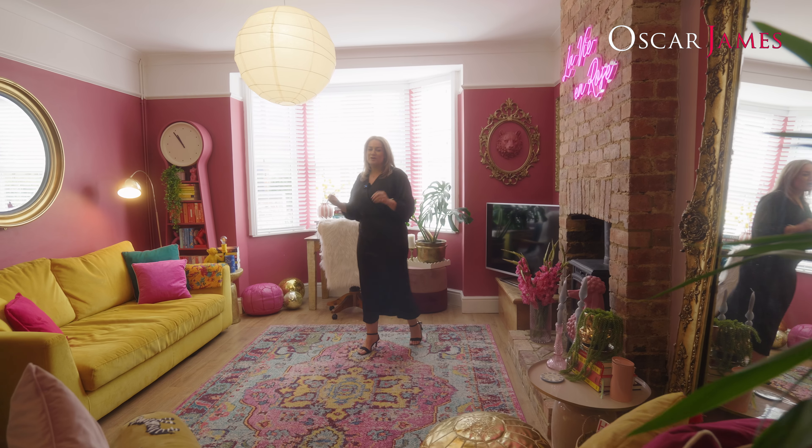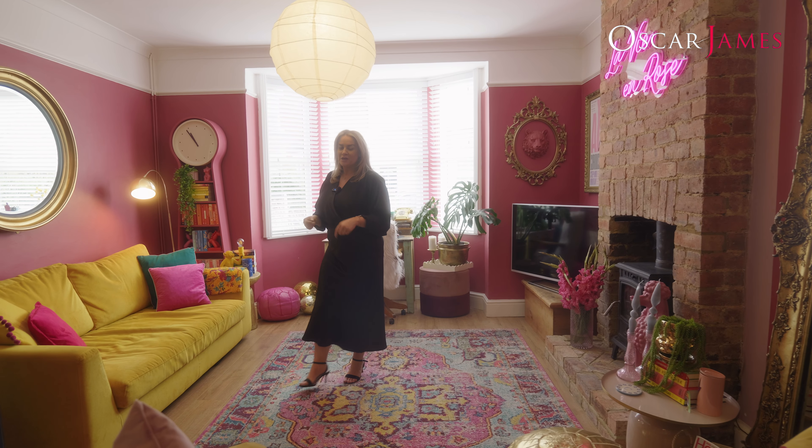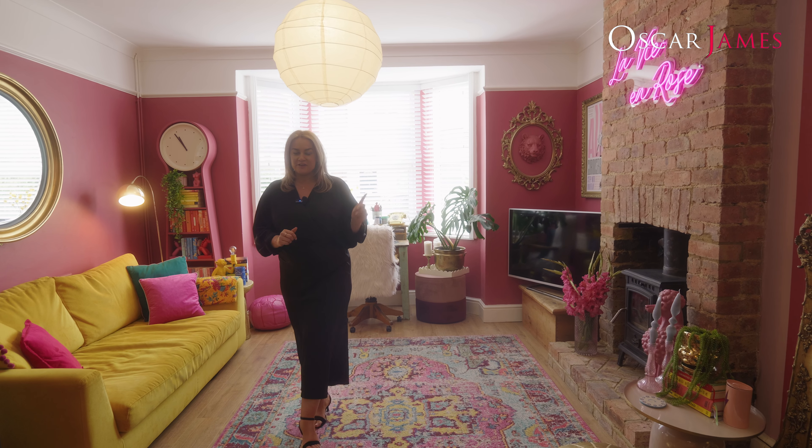Here I am in the most incredible open plan lounge diner with bay window to the front, feature fireplace with working log burner. To the ground floor you also have a beautiful kitchen and garden room which gives you access to the rear garden.